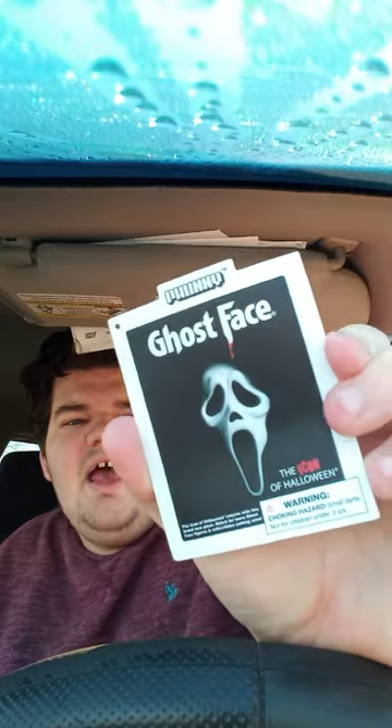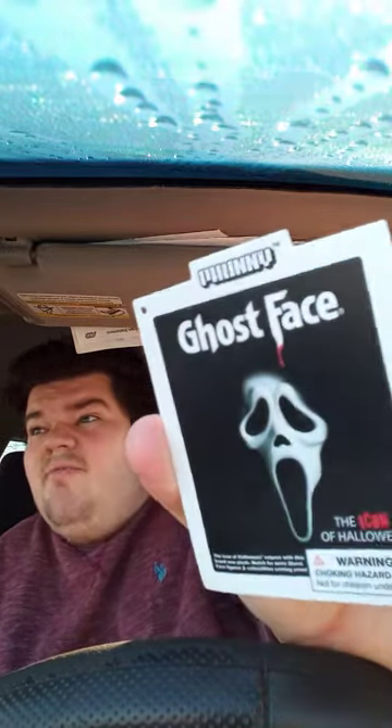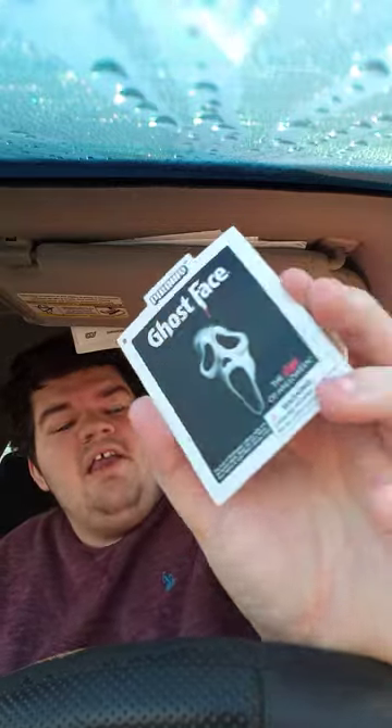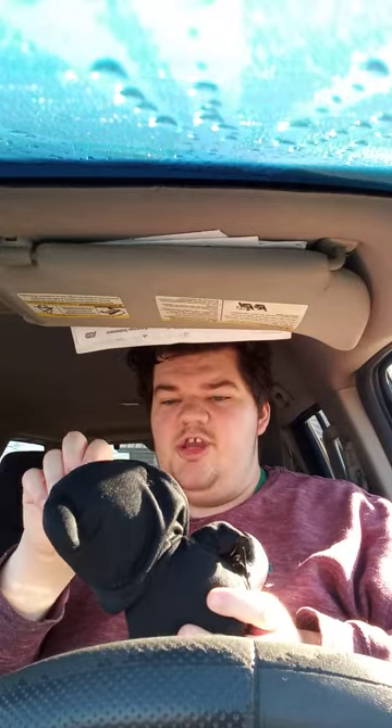I really don't get why they call it Ghost Face — couldn't they just call it Scream, like they did in the movies? And yes, it's from Kid Robot, it's a neat company, it's a Funny Plush. Let's go ahead and get to the plushie itself.